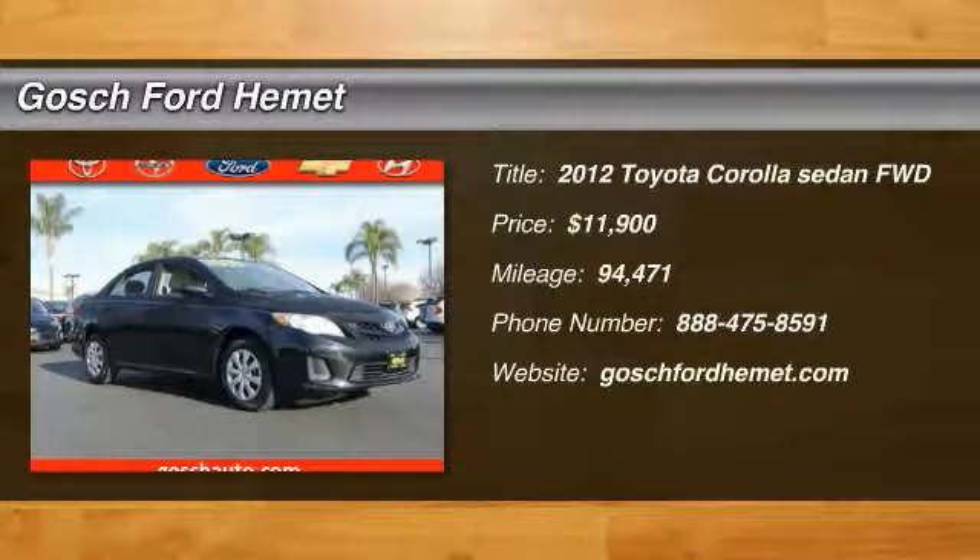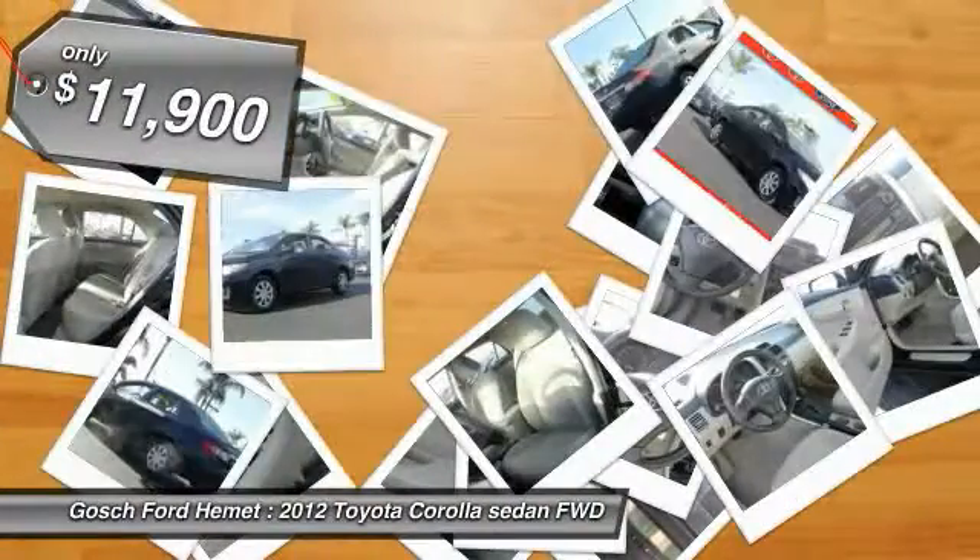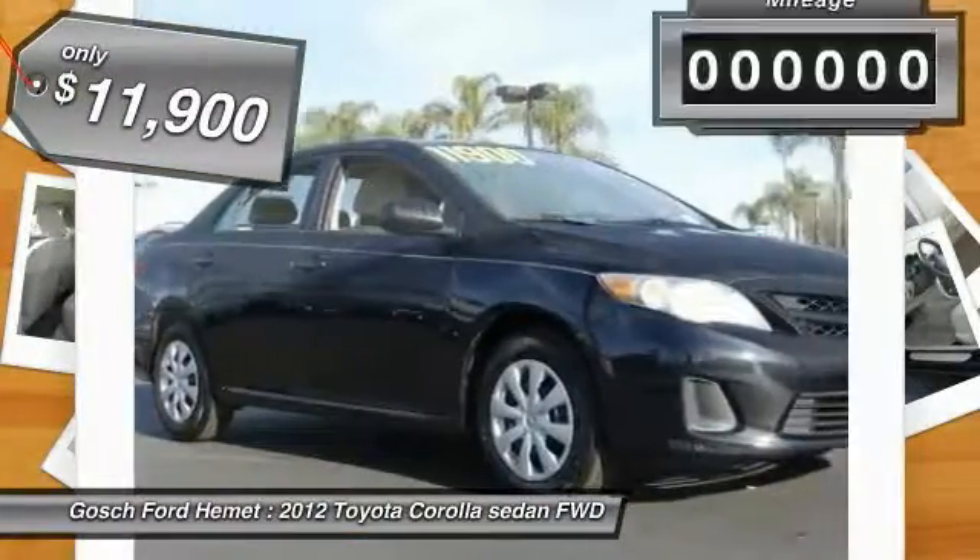2012 Corolla. The Corolla is still a great option for those who want dependability, comfort, and value, and is priced below $15,000.